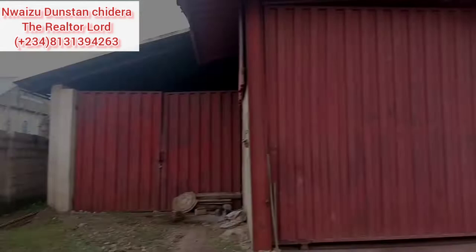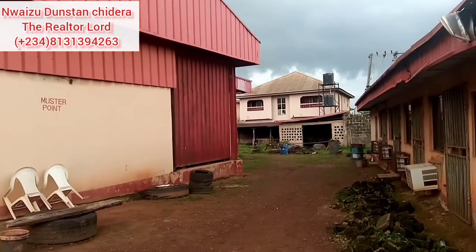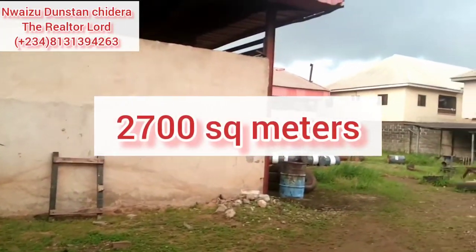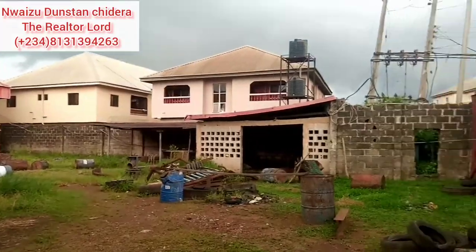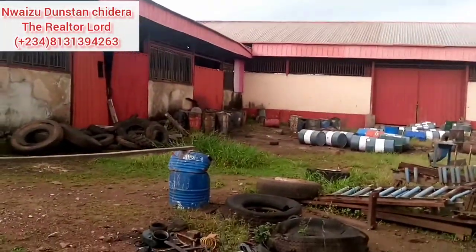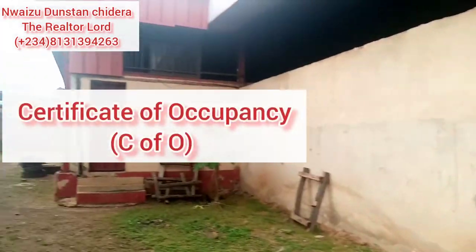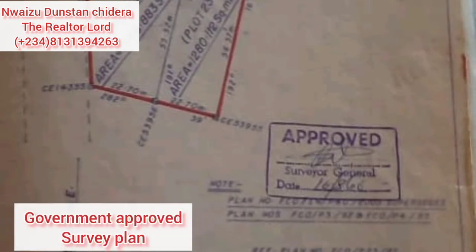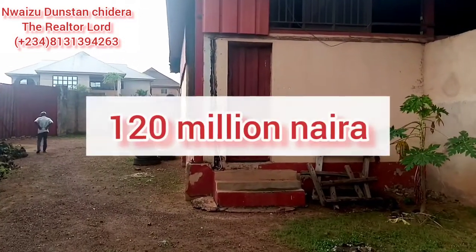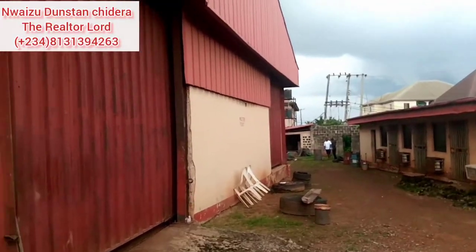We are just past the gate and there is this huge building sitting on a 2,700 square meter plot of land — just look at the sheer size of this property. It comes with a Certificate of Occupancy (C of O) and an approved survey plan. This property is selling for 120 million naira.